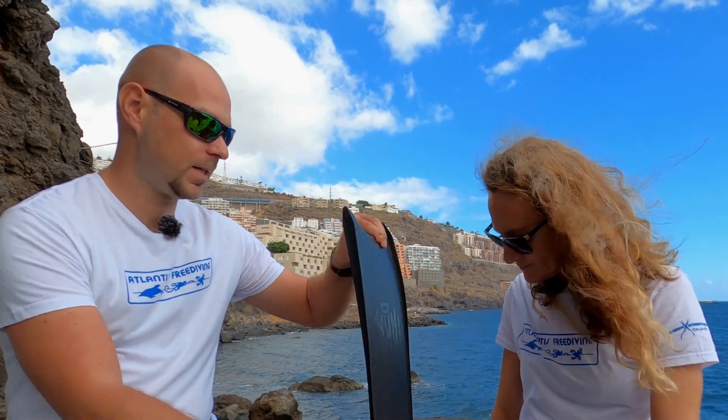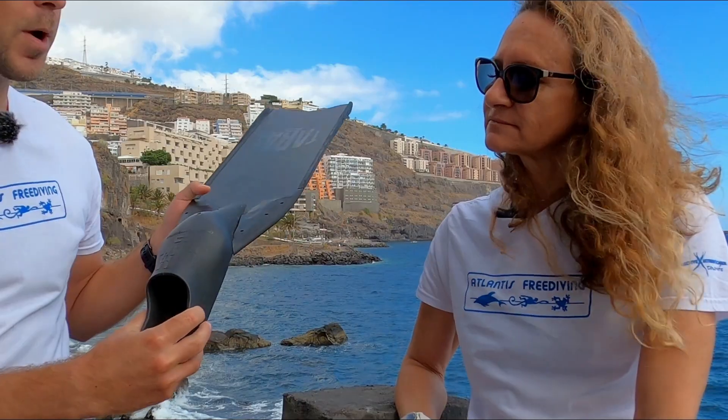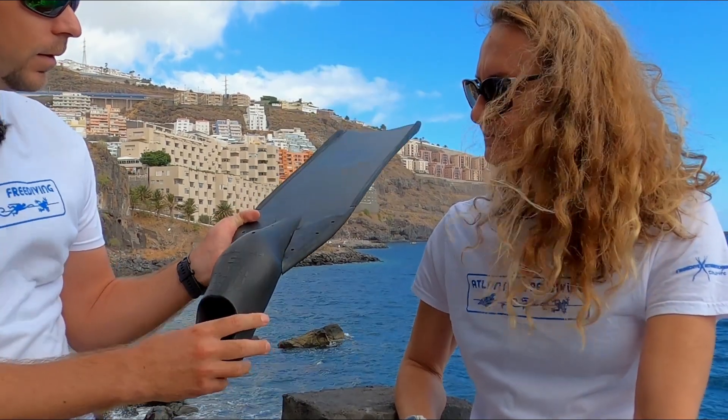Let's dive a bit deeper into the actual anatomy of fins. We covered this in the previous video — the blade with different lengths and widths — but the foot pocket plays a big role in fin performance. People tend to always talk about the blade, but if you don't have the right foot pocket for a particular blade, that blade will lose a lot of its efficiency. People also talk about comfort, and a very comfortable foot pocket might actually cost you on the performance side.